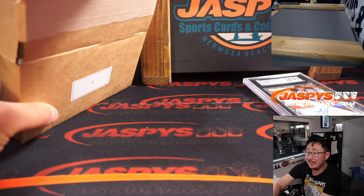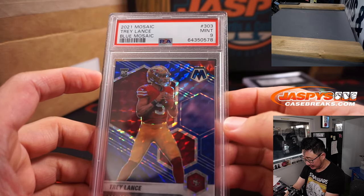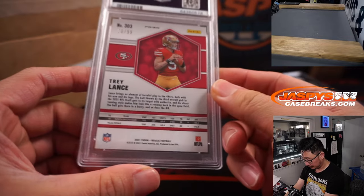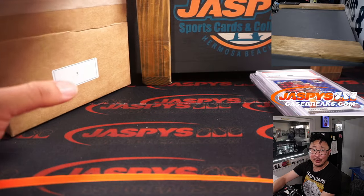All right, next is another PSA graded card. We got football — that's Trey Lance. PSA 9, 2021 Mosaic Blue parallel, 50 out of 99. That's Simon with the letter T.